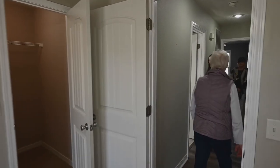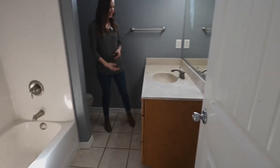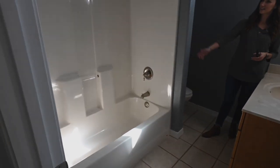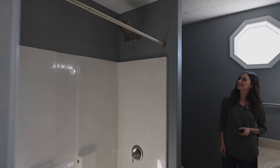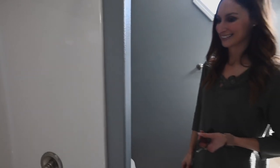Just right down the hallway is the guest bathroom. You have a nice-size vanity and a tub-shower combo. Look at that shower head — it's like a rainwater head. Hey Heather, let's see how it works. Get in there!